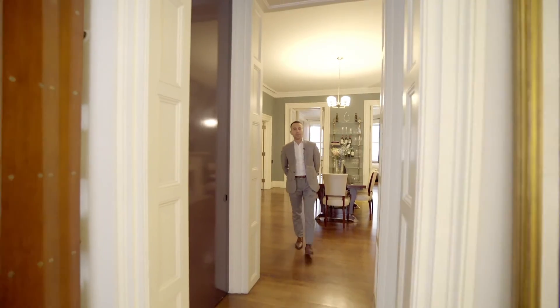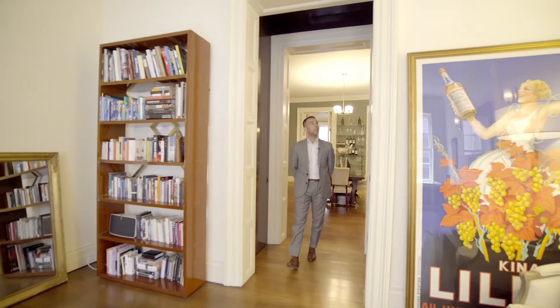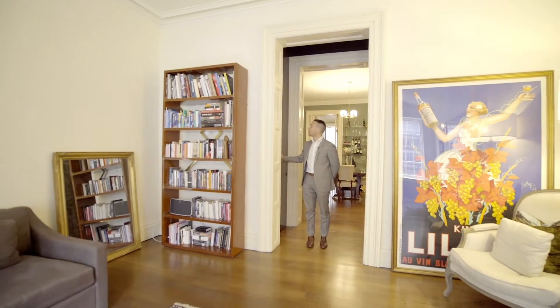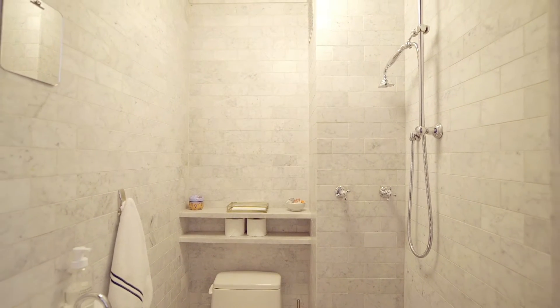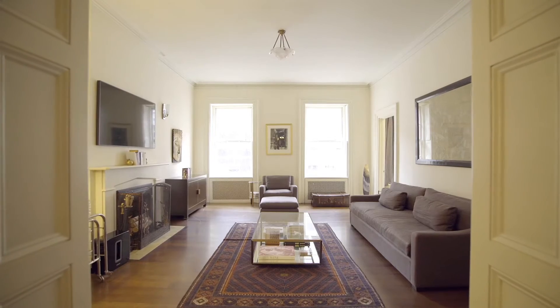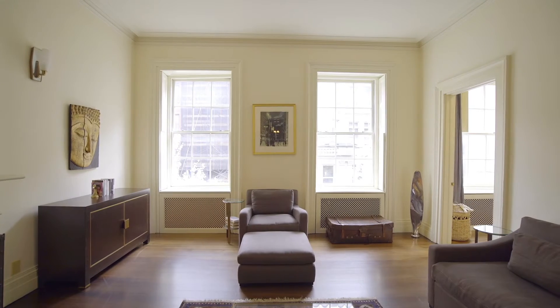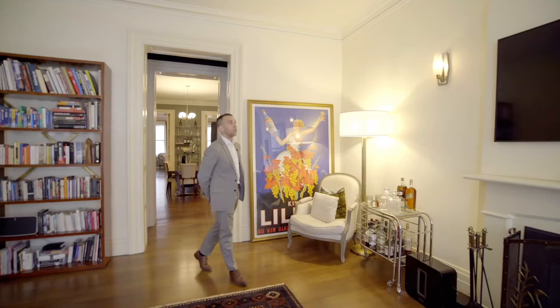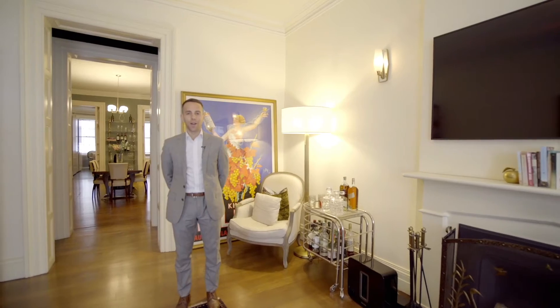The home was meticulously gut renovated by a famous architect who created these special tucked-away spaces. You've got a large storage closet here, a really unique full bathroom here, and then you step into this south-facing parlor with 11-foot ceilings. The space overlooks tree-lined 16th Street, and you've got all the original detail that makes these pre-war townhouses so special and rare.